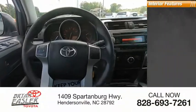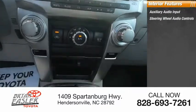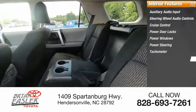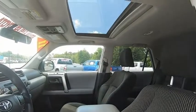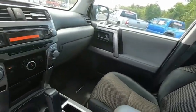Inside you'll find auxiliary audio input, steering wheel audio controls, cruise control, power door locks, power windows, power steering, tachometer, auto express down window, power driver's seat, and beverage holders. This vehicle offers reliability and good looks at a great price. So come in and take a test drive today.